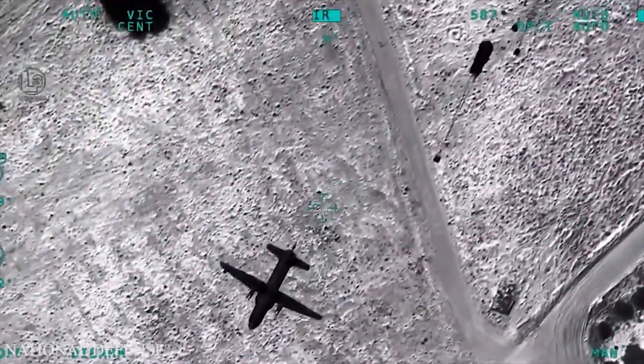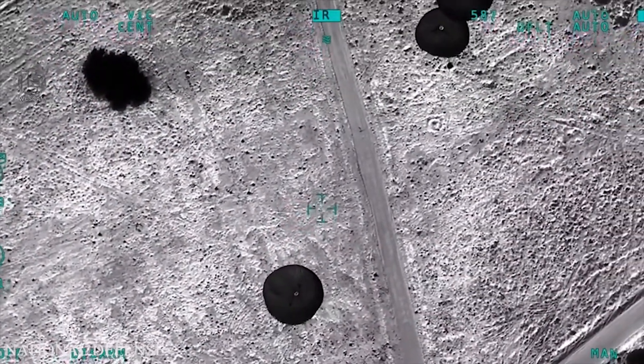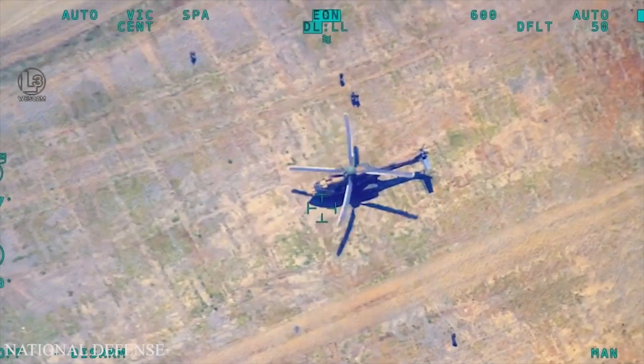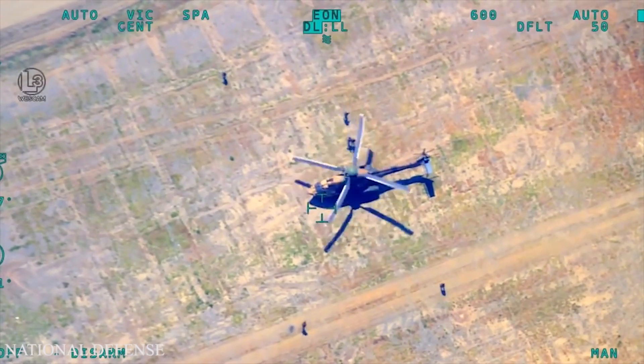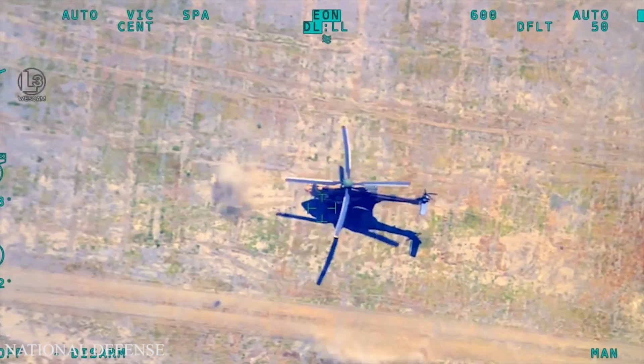The TB2 is recorded to have had more than 200,000 operational flight hours. It also holds the record in Turkish aviation history in terms of endurance, reaching 27 hours 3 minutes, and altitude, reaching 27,030 feet.